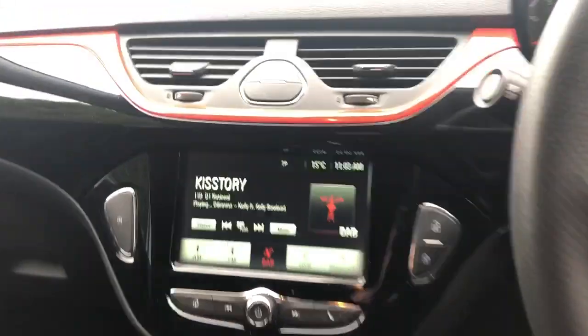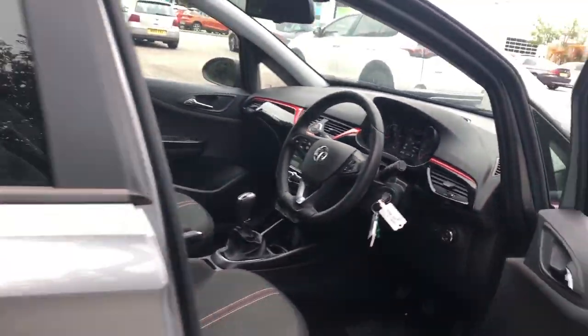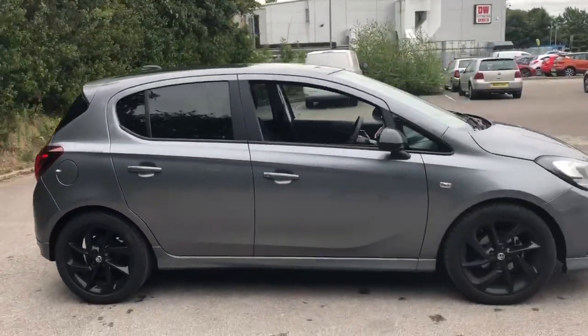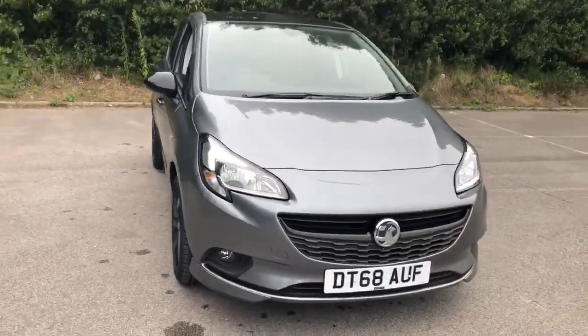This is a 5 speed manual. And there we have the 68 plate Vauxhall Corsa. To arrange a viewing or book a test drive, please contact Pentagon Vauxhall at Lincoln Tritton Road.